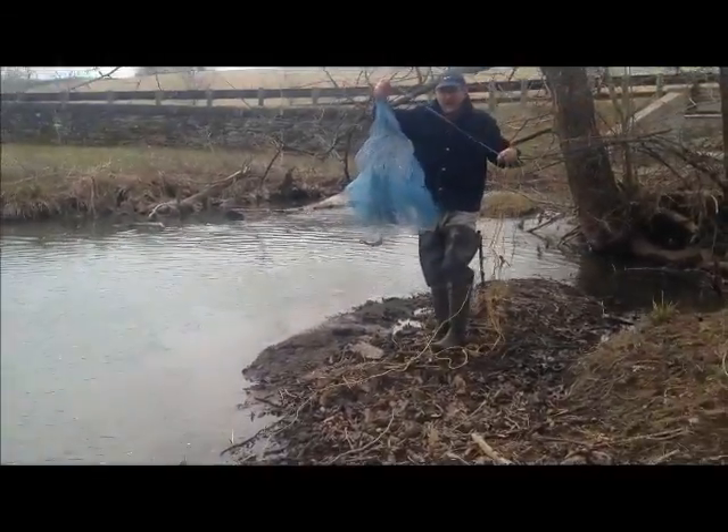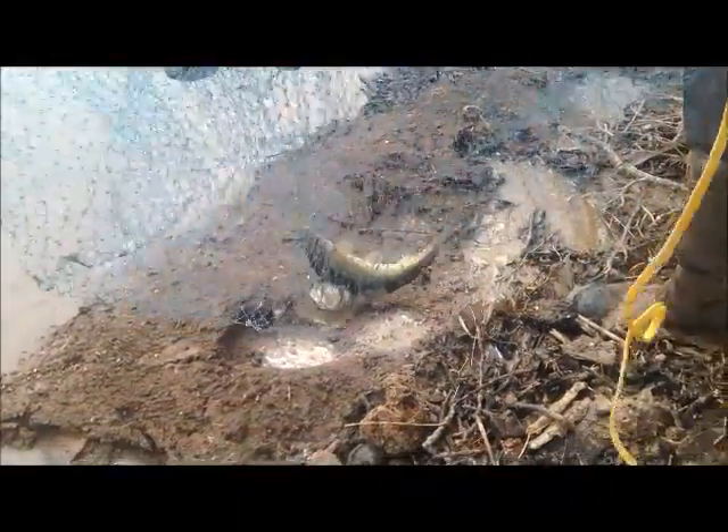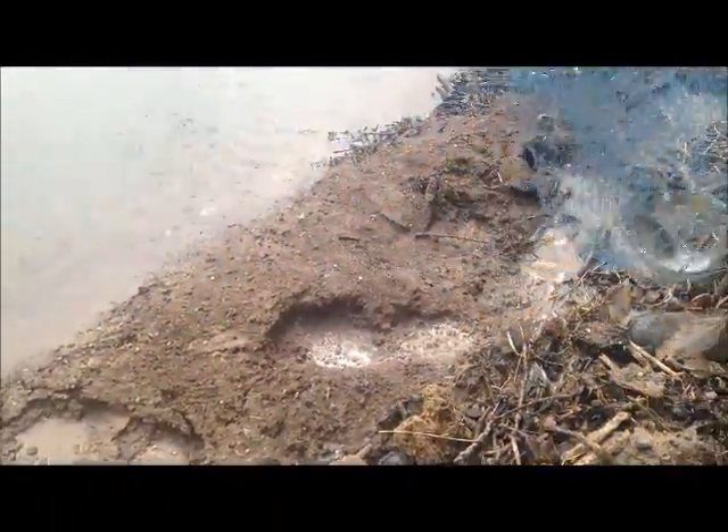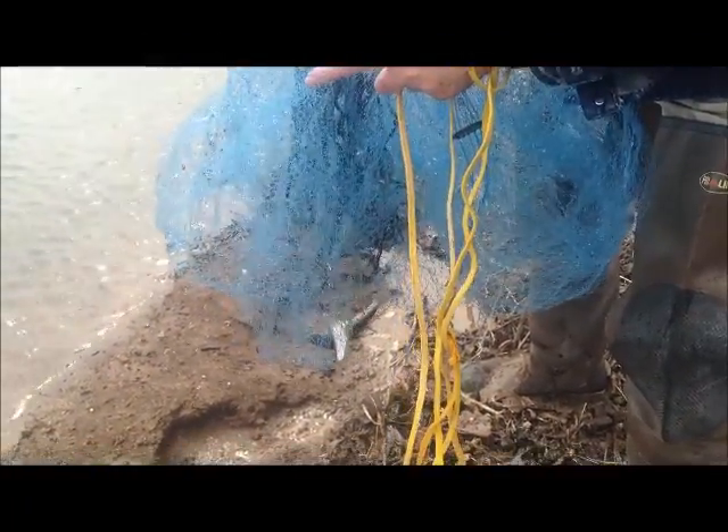Oh, wow! Let's see what we got here. What do you think those guys are? I can't see them. They look like suckers. That was very successful. We have lunch all ready to go, or at least bait for dinner.